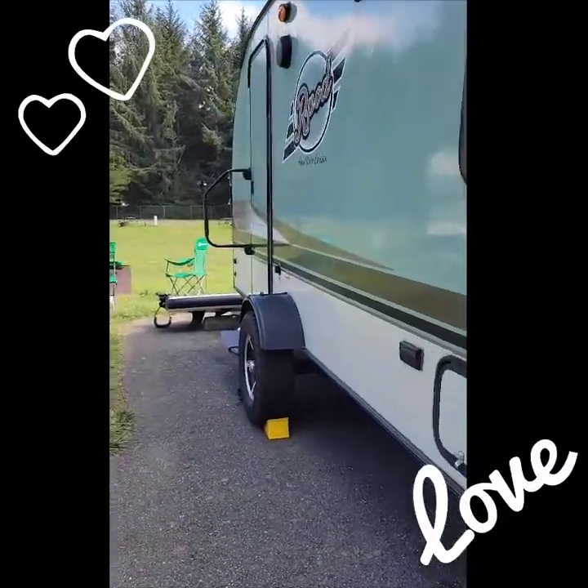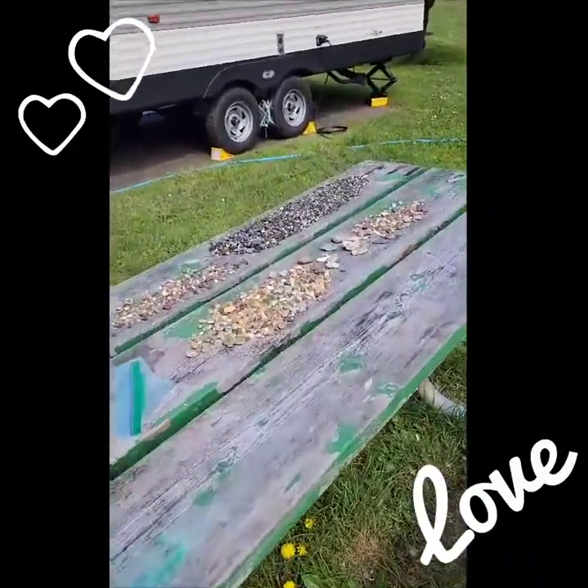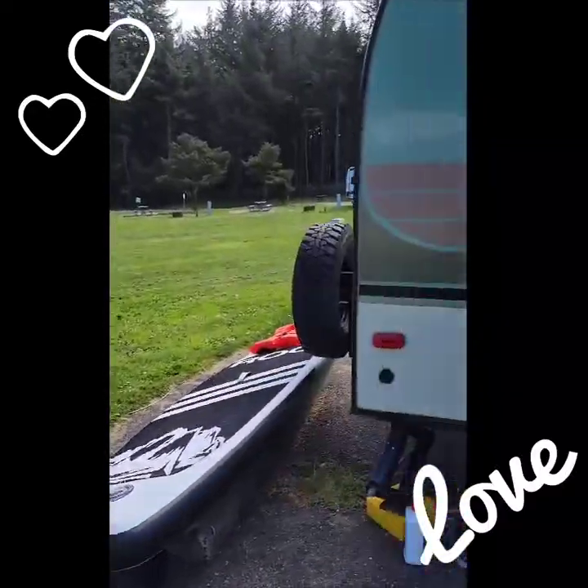It's our cute little R-Pod. I thought I'd bring you into home on this beautiful day. Kevin's out hiking with the neighbors, and I thought I'd just bring you in and show you our home for the next couple of months. A little sidetrack — some of the agates that we've been picking up. So fun. That was yesterday's bunch.